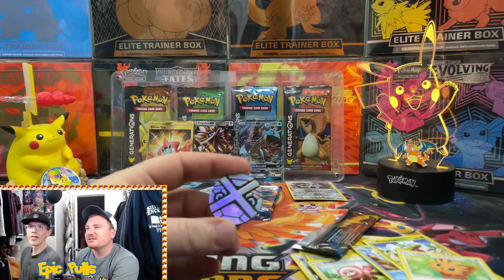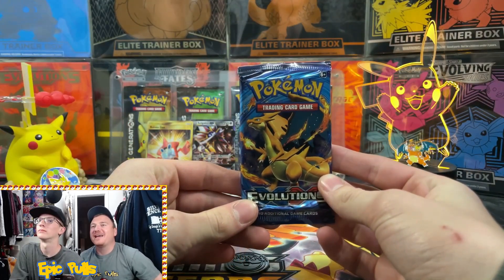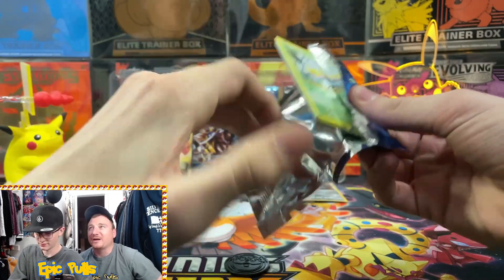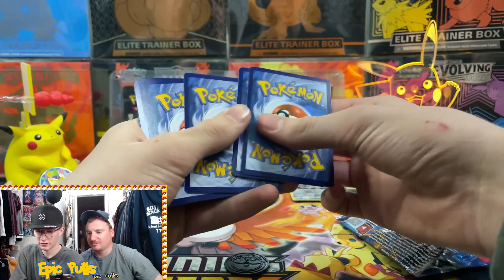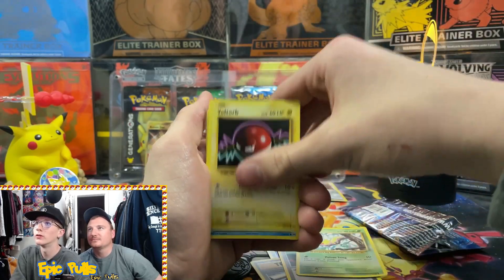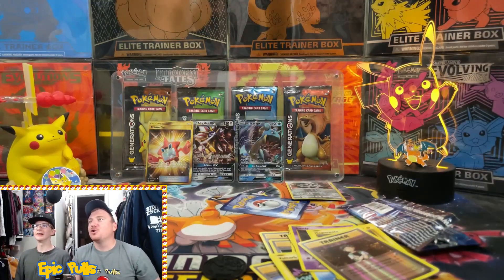We do have this one Evolutions pack - the only mystery pack we got from eight mystery boxes. Let's do a coin flip to see who opens it. Tails never fails - tails it is! Crack that Evolutions, let's see if we can get a Zard. You had some hot hands pulling out the Gold, so hopefully you can keep that going. Opening: Energy Retrieval, Blastoise Spirit Link, Switch, Weedle, Voltorb, Poliwag, Gastly, Magnemite, Reverse Holo Brock's Grit, and a Dewgong. A typical Evolutions pack - that was the final pack of the opening.